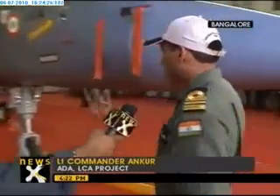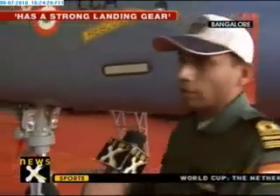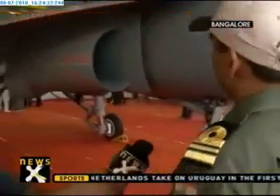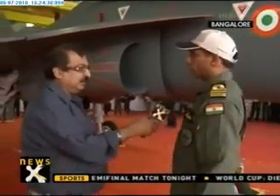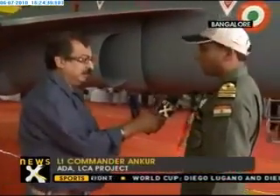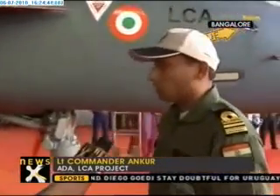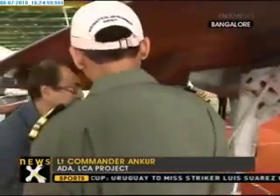From the Tejas, as you can see, we have a strengthened landing gear — a different landing gear to absorb the shock for carrier landings and the ski jump takeoff. We also have an additional surface called leading-edge vortex control, which gives higher lift performance on approach. And it will have a hook for arrested recovery, which will be fitted somewhere behind the landing gear — right now it is not there, it will be fitted subsequently.